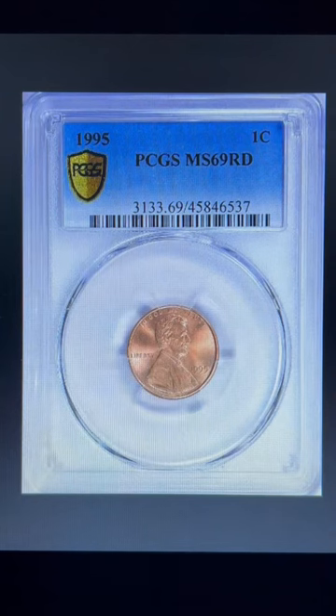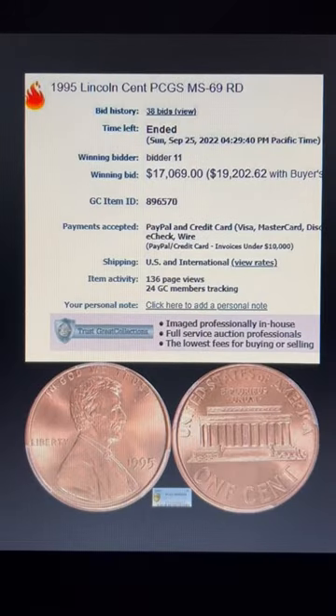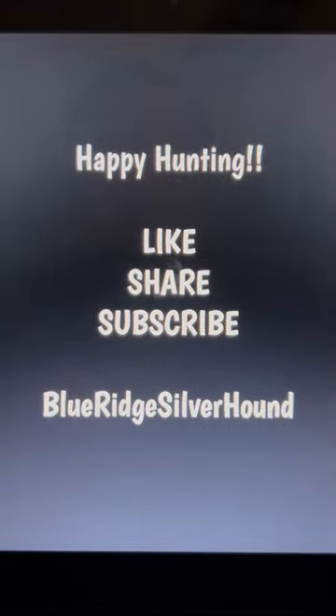This particular coin grades PCGS MS69 Red. So what's the deal with this? This is a top graded coin — there is only one known in an MS69. Registry set people want these type of coins for those high-end Lincoln Cent collections. As you can see, this one sold for a blistering $19,202 with the buyer's fee. Not for the faint of heart, that's for sure.